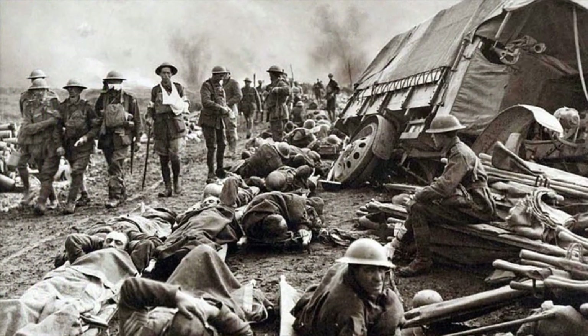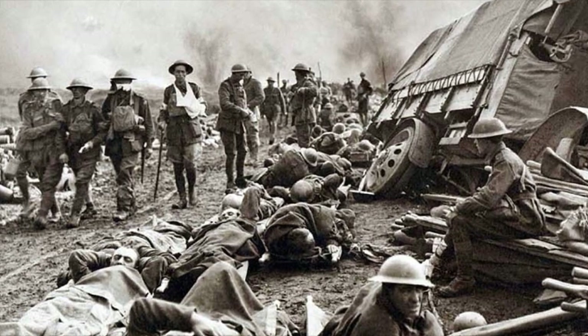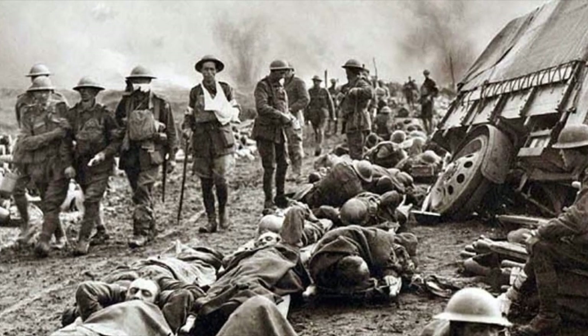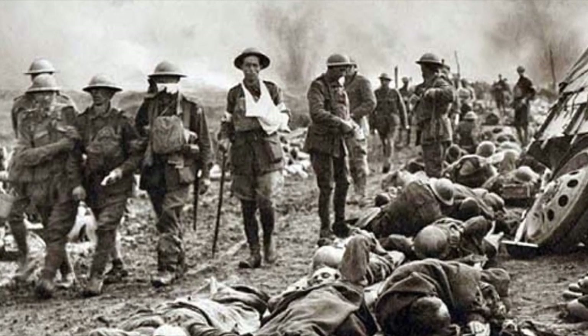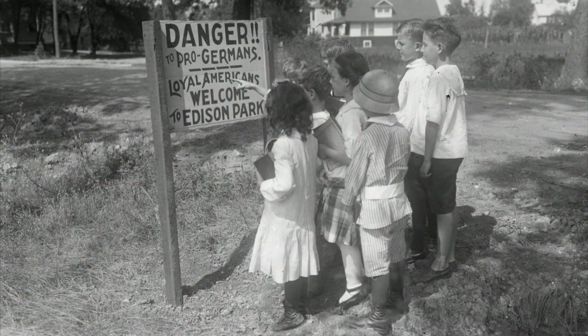St. John's was deeply affected when the world went to war during World War I. Many German families anglicized their names, and worship services were said in English on the first day of the month. Sunday school and confirmation classes were also taught in English. People targeted their anger with Germany at the church by painting yellow German crosses on the doors and defiling the property.